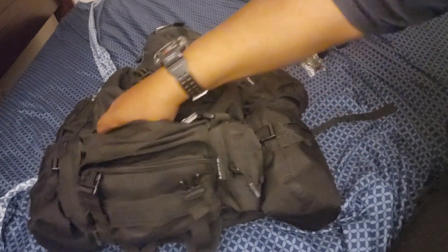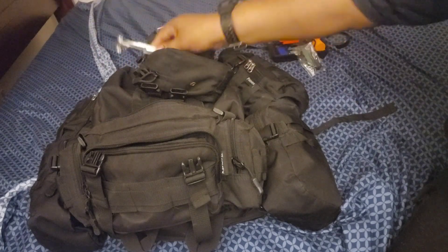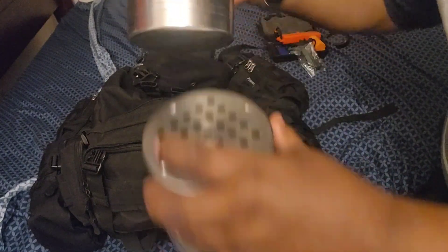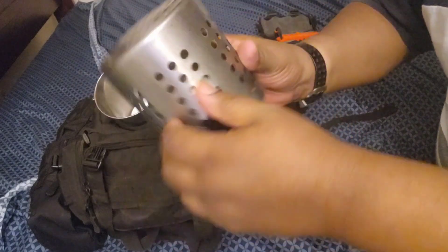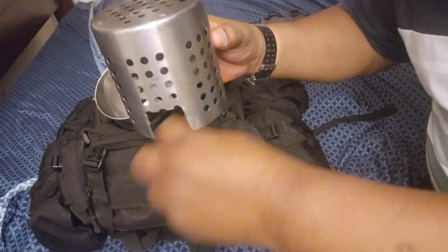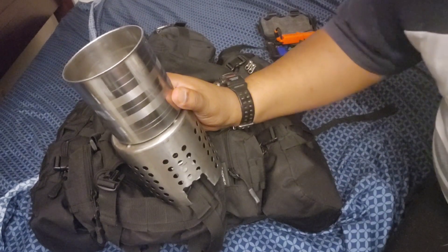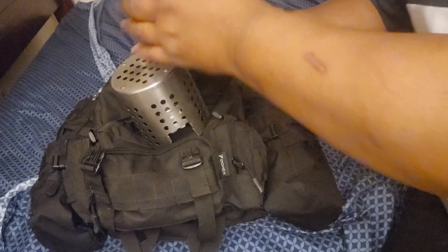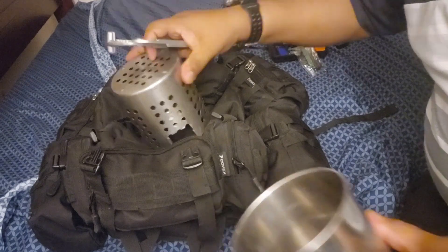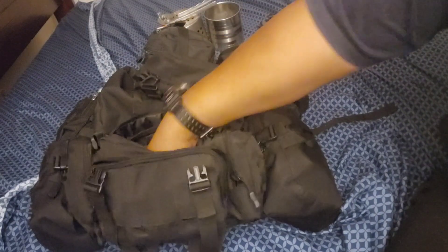In the next pouch behind the first one, I have a cook set — a pair of tongs to grab hot items and a nesting cup cook set. How this works: you put your sticks of kindling inside, light it up, feed your fire through the hole, put your cup on top, put whatever you want to cook inside, and you have yourself a meal. When the cup gets too hot to hold, that's what the tongs are for.